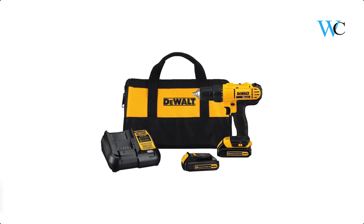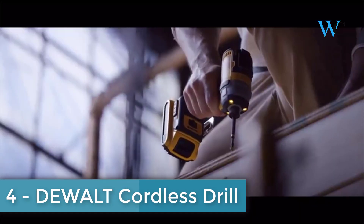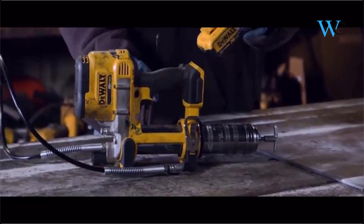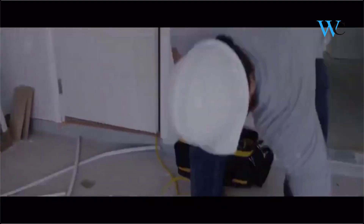At number 4 we have the DeWalt Cordless Drill. The DeWalt 20V Max Lithium Ion Compact Drill Driver has a lightweight design with a high-performance motor that delivers 300 unit watts of power. The high-speed transmission delivers two speeds: 0–450 RPM and 0–1500 RPM.